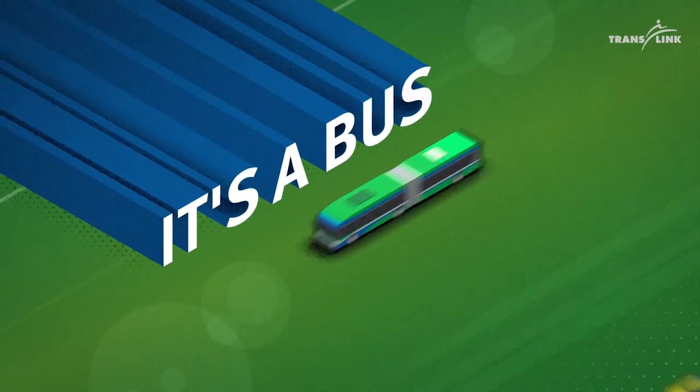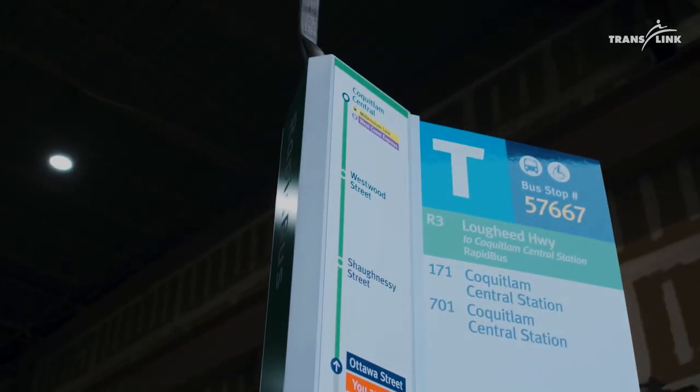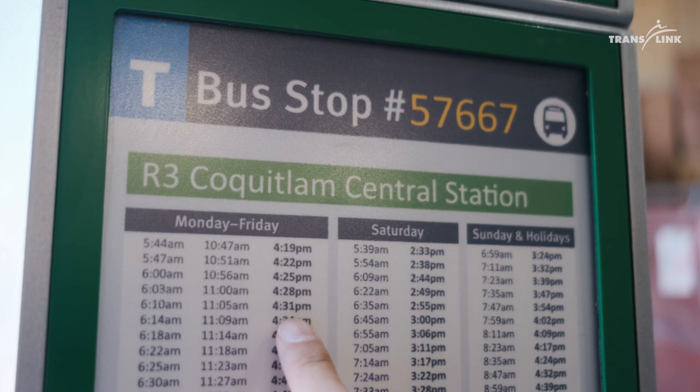One of the great features of the RapidBus brand will be these RapidBus posts that will help you find your stop more easily. Building upon our existing bus stop standards such as the bus stop signs including the T-marker and the bus stop number, as well as the schedule panels, we're also adding some additional features.